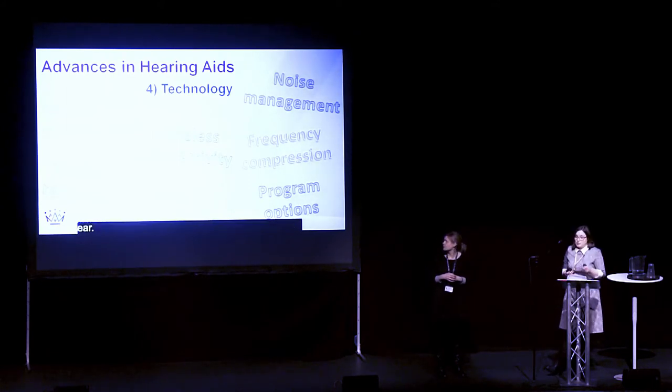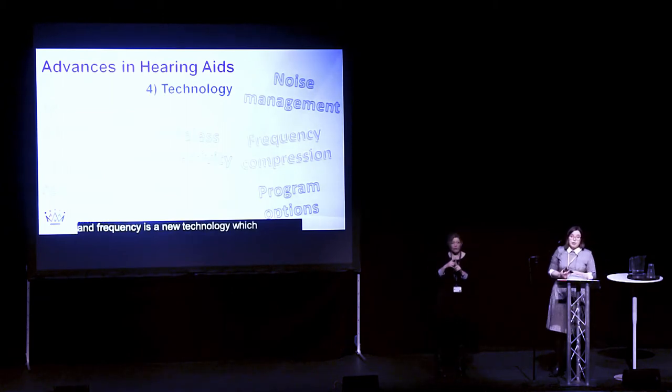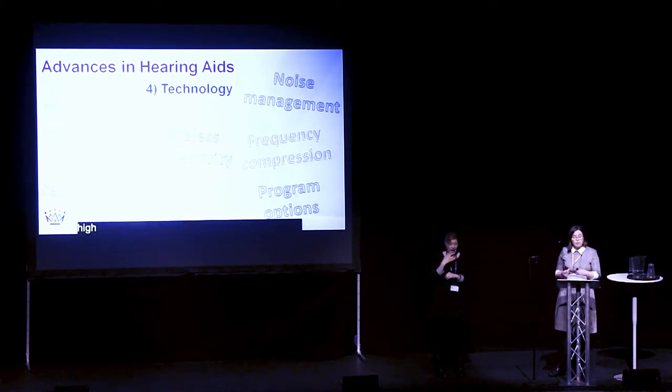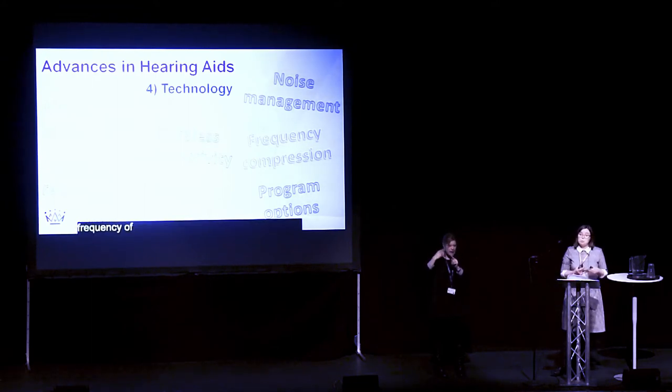As mentioned earlier in the talk, most people's hearing losses are in the high frequencies. And frequency compression is a fairly new technology which considers this. So in a lot of cases, when people have a very high frequency hearing loss, it's very difficult to give them enough amplification from their hearing aid to give them any good quality of hearing. Therefore, frequency compression is designed to lower the frequencies of sounds, so those people with poor high frequency hearing can still hear them.